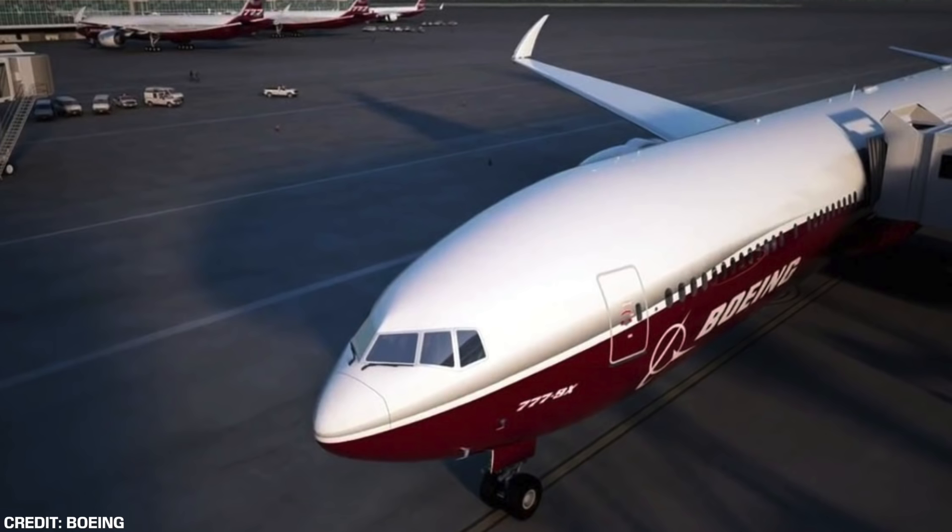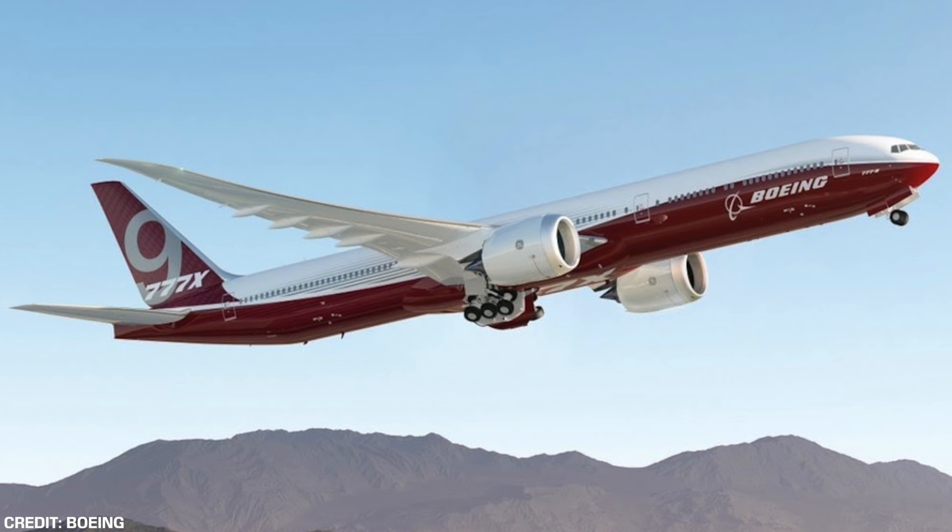Boeing released a video on Twitter showcasing the beginning of the assembly of these wings, which will feature on the future 777X. The fuselage, however, arrived last March in turn for the Boeing 777X wings to take shape in the assembly line of Everett.